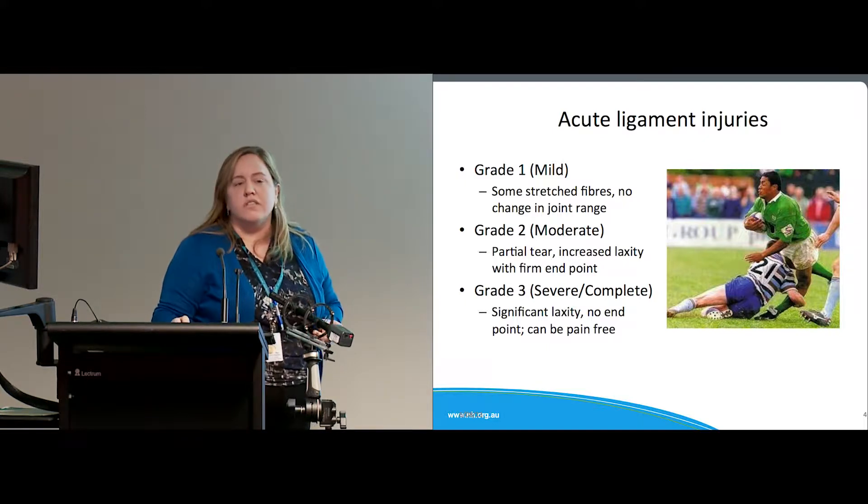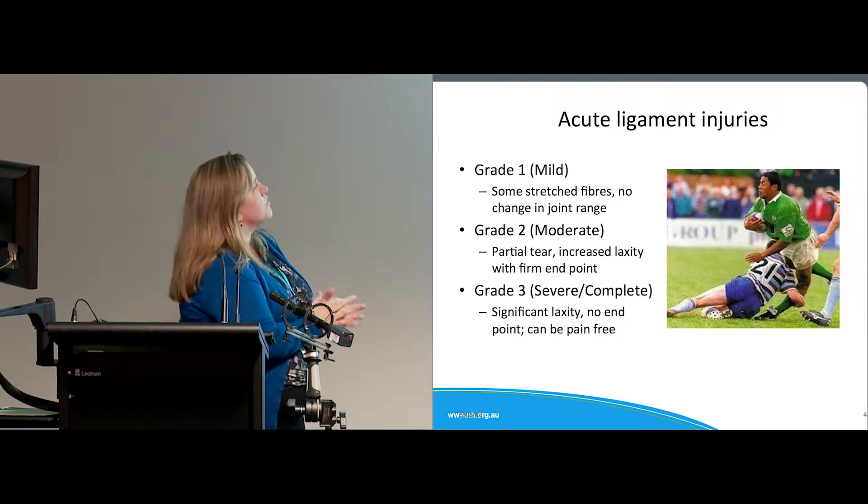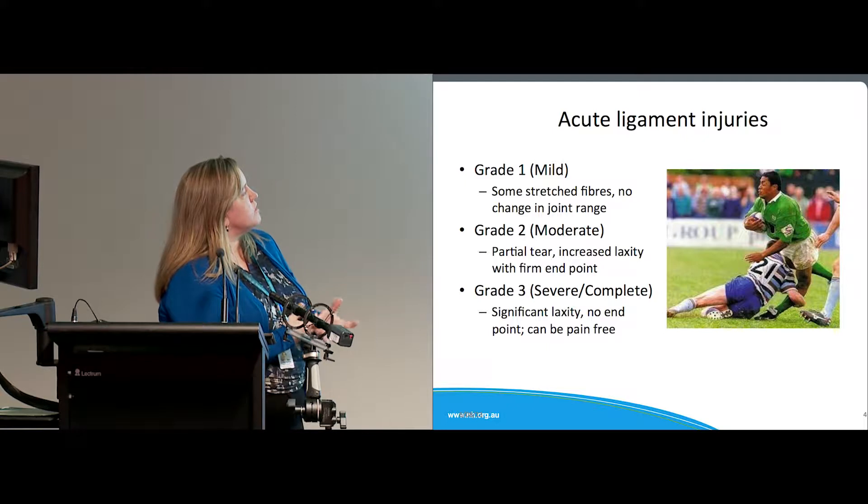Ligament injuries are really common — coming through orthopaedics and really common coming through ED. They're graded mild, moderate, and severe. Mild ones don't tend to come to ED too much and aren't particularly painful. Moderate tears are a partial tear with quite a few fibres torn — there's increased laxity but still a firm end point. A grade three is a severe or complete tear with lots of laxity and no end point, and sometimes if they've torn the nerve endings they're actually less painful than grade twos.